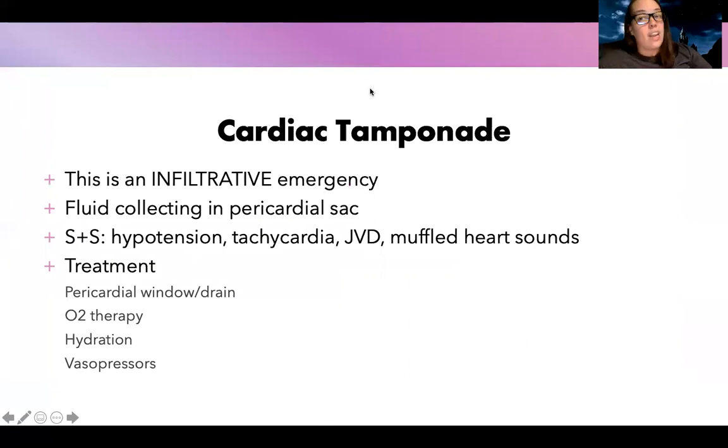Another type of emergency — an infiltrative emergency — is cardiac tamponade. It's fluid collecting in the pericardial sac, and it will have those hallmark Beck's triad symptoms: muffled heart sounds, JVD, and hypotension. You can also have tachycardia. Treatment includes a pericardial window or drain, oxygen therapy, hydration, and vasopressor support for the hypotension.